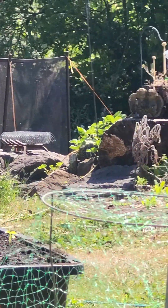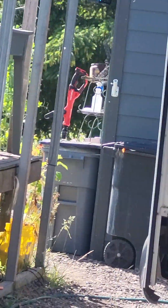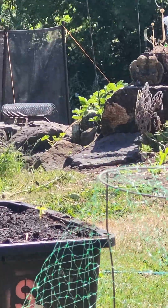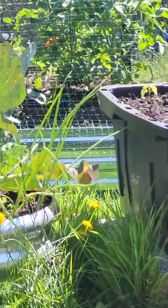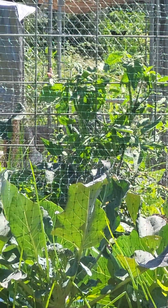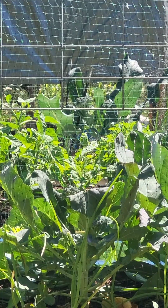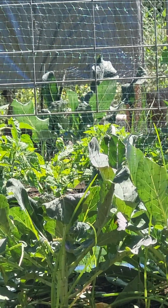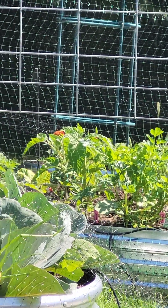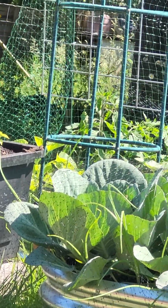Bob planted one strawberry plant out there, and then our friend gave us a bunch more starts — they're up here by the lettuce. She gave us a bunch of starts and he put them down there, and they're doing great. On the raised bed on the other side of the tomatoes, the broccoli over there is doing really well. And then over here in the little raised bed past those tomatoes are the cucumbers and squash, over here on the trellis.